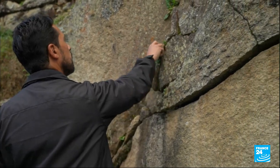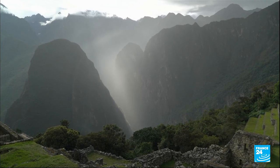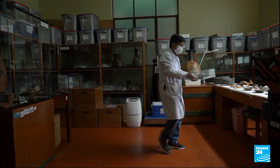Machu Picchu was abandoned when the Inca Empire was conquered by the Spaniards in the 16th century. Today, many of the rare treasures found are studied, restored, and preserved at a museum at the site.